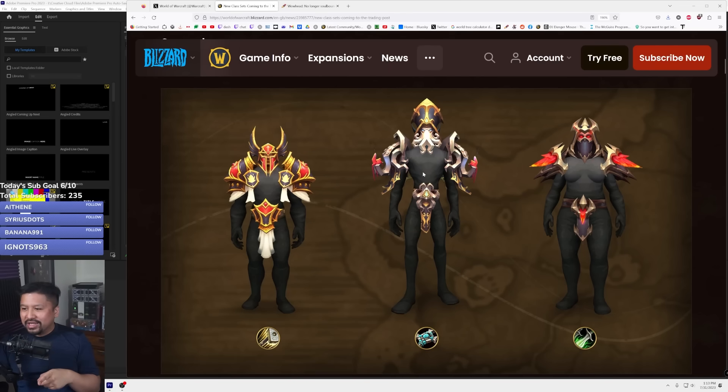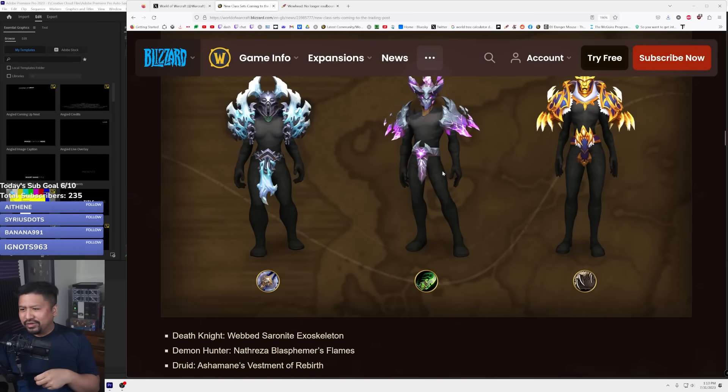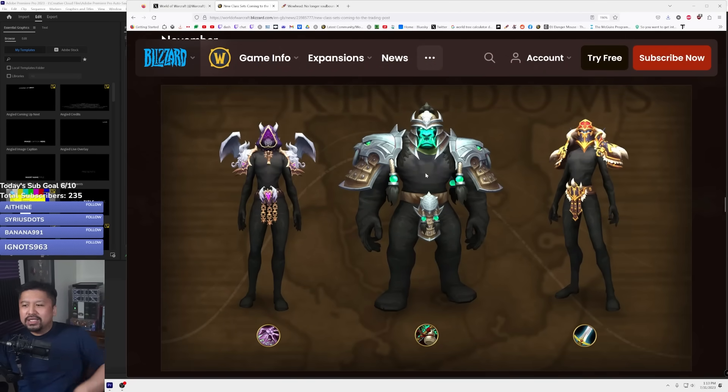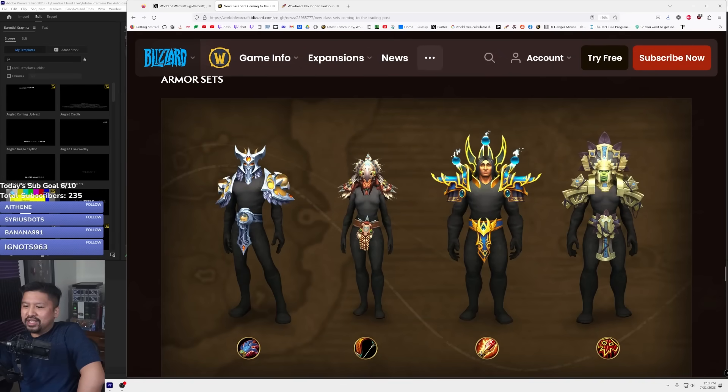The priest set is a standout winner for me for September — sorry paladins, but the weapons are great and the priest armor looks really awesome. The demon hunter is the winner out of the October lineup. For November I think the monk one edges out the others. The shaman wins for December. There will probably be folks asking about bundles with extra traders tender to get more sets. Lots of cool stuff I'm really looking forward to — leave a comment and let us know what you think. Thanks, stay safe, stay healthy, and as always stay breezy.